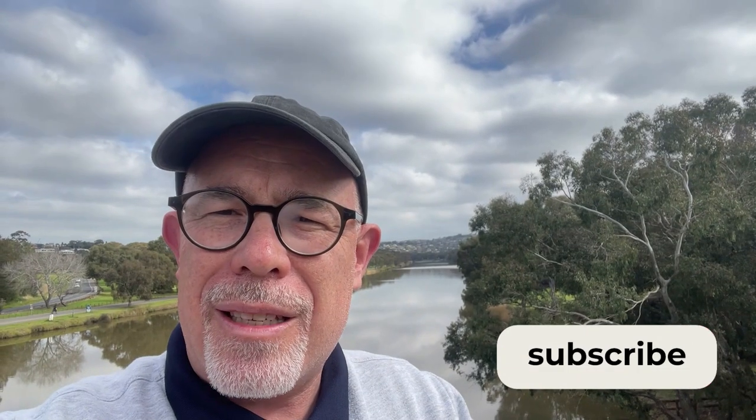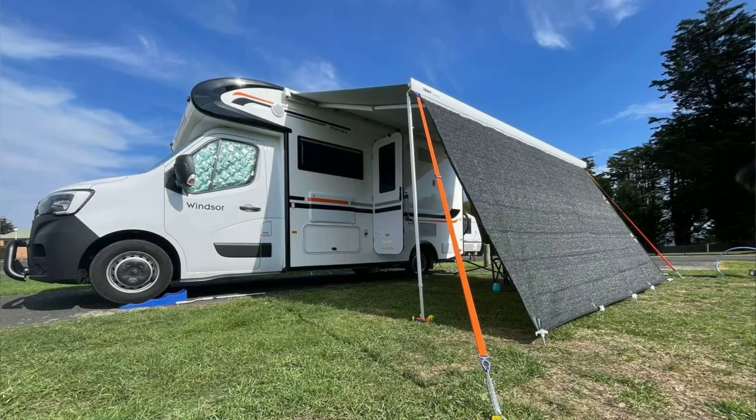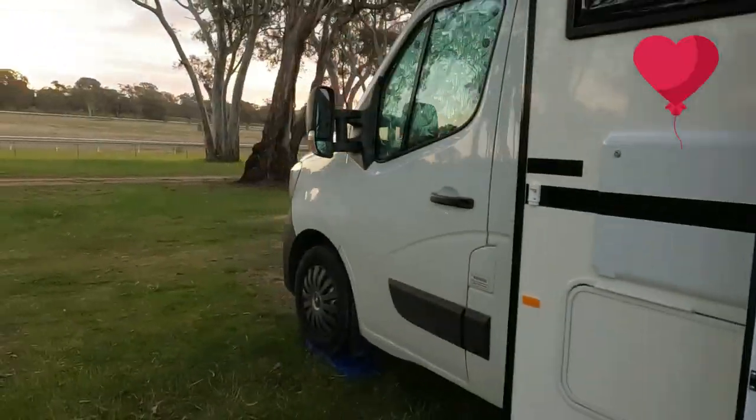If you follow us or have seen some of our videos previously, I started making content covering the Daintree over two years ago as there was none around. We have been making travelling content for the last 18 months. We really love the Daintree — its size and length make it so manoeuvrable, and the Renault drivetrain is smooth yet powerful.